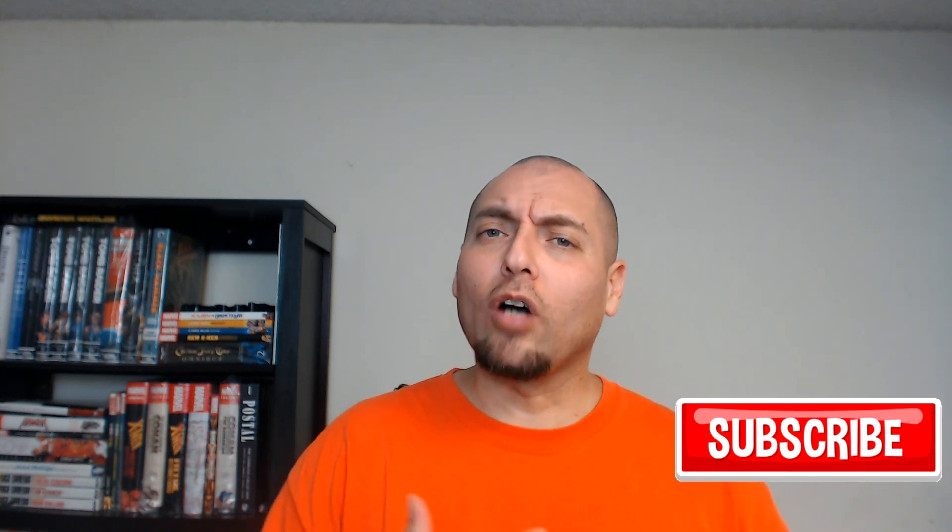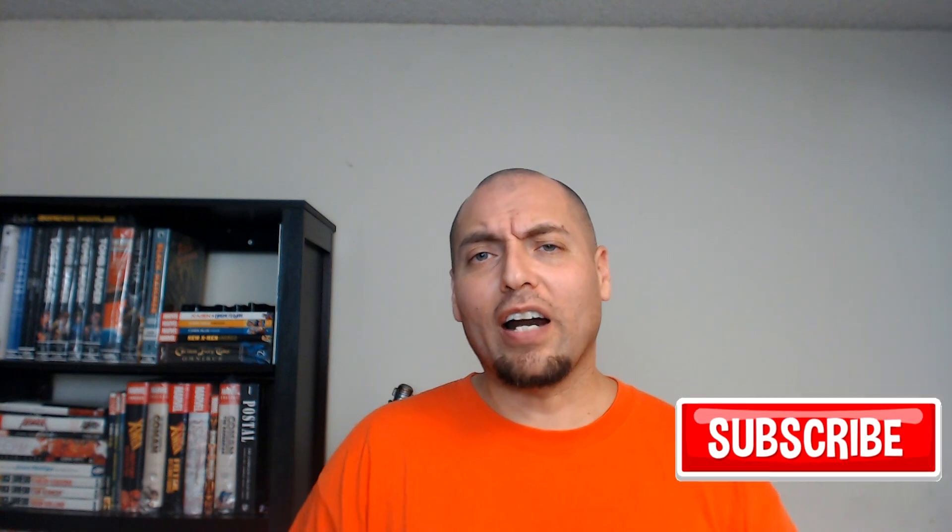Well, that's all I got for you guys today. If you like what you saw, go ahead and hit that like button. If you want to see more of the same, hit the subscribe button — that'll keep you updated on my future content. All right guys, I'll check you later.